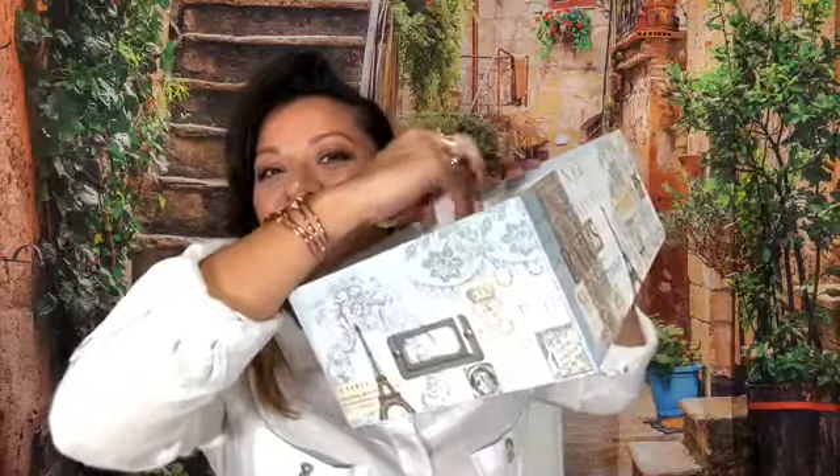So let's get started. In this box, I have all of the entries for the drawing. I'm going to shake this up and pick one lucky winner. I'm going to look away and there we go. Let's see who we have.